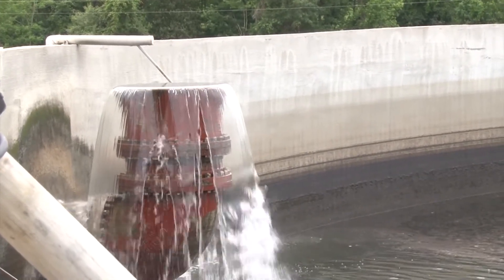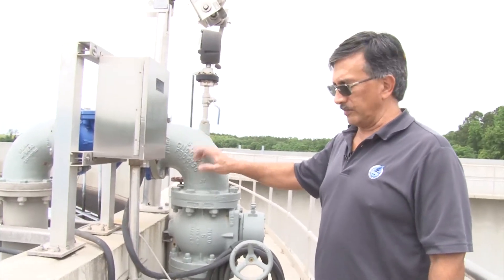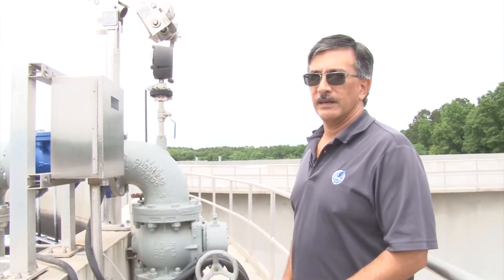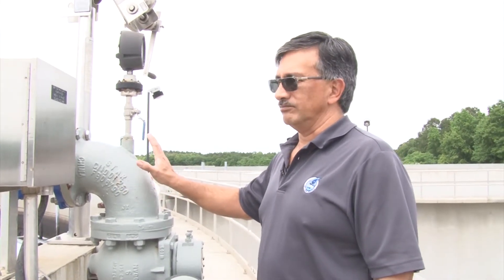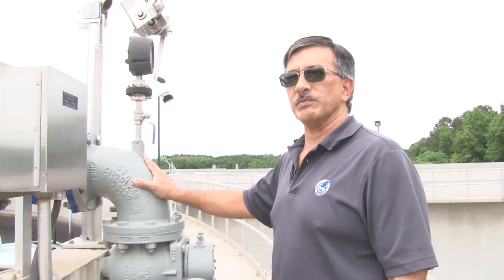From the time the water comes through the headworks to the time it leaves the plant, it's actually only under the power of gravity — there are no pumps to pump the water. The only pumps we have — this is one of the sets — is a wasting pump that will pump the waste sludge from the bottom of the tank over to our digester. Each SBR has one of these. All four of the SBRs are exactly the same, and there are actually four small plants and not one large plant.